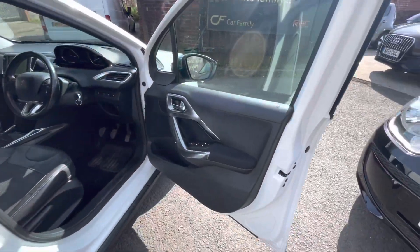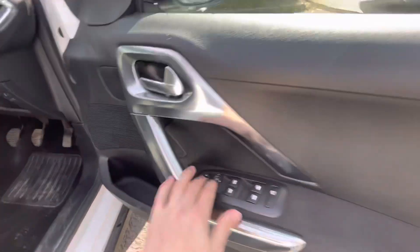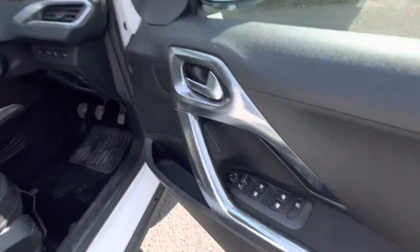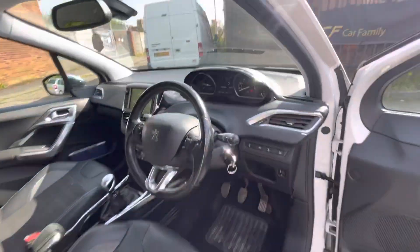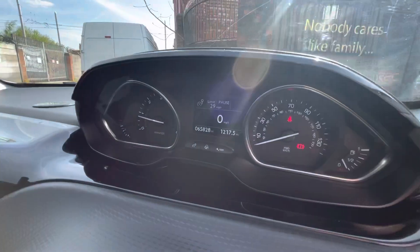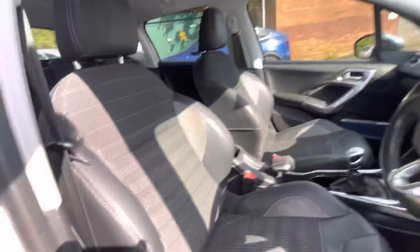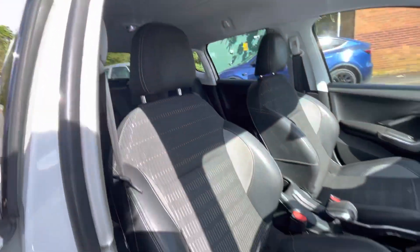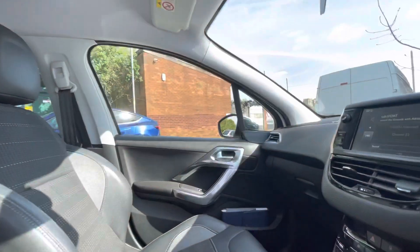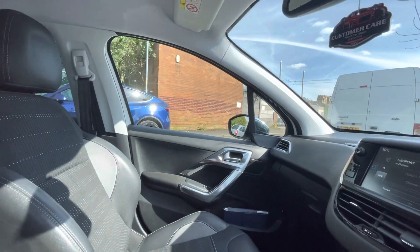Just to show you the interior — you've got four electric window controls there, electric mirror controls there also, and they are folding as you can see, moving in and out for you. You do have cruise control and steering wheel controls just there as well. The mileage is 65,828 just there. You do have your parking brake — that is a manual one. The leather trim is very nice, as you can see.